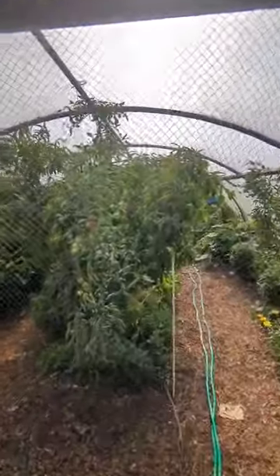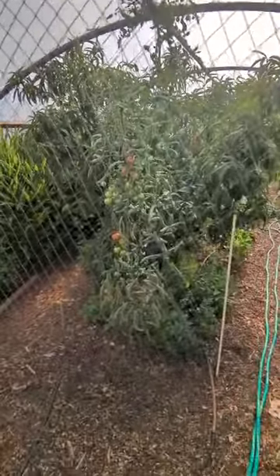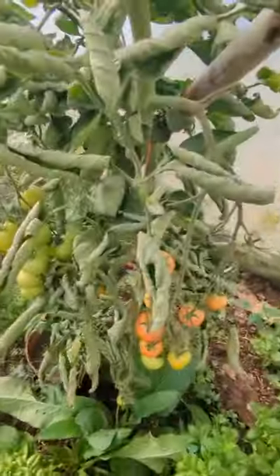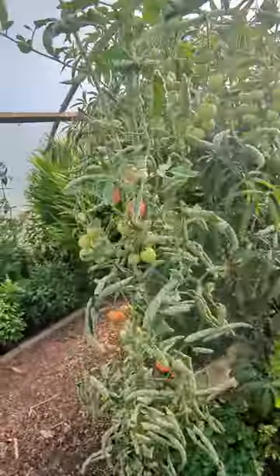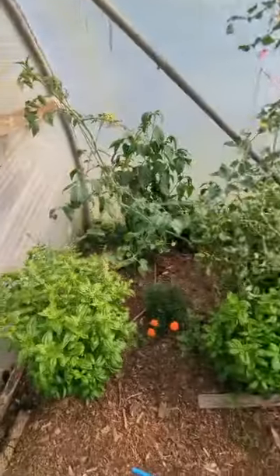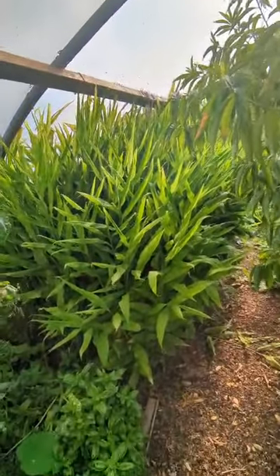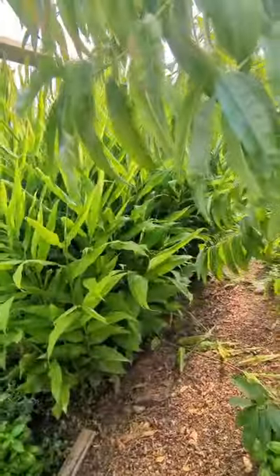So I thought I'd just show you around the polytunnel. Here we've got some nice tigerellas, tomatoes and some basil. There's the temperate ginger going wild, kind of finished that season now.